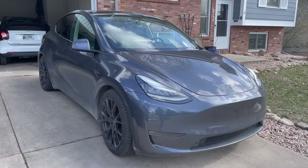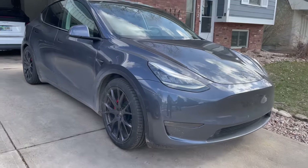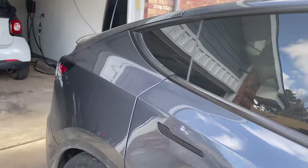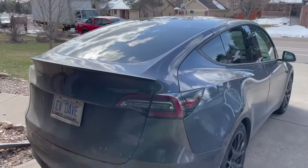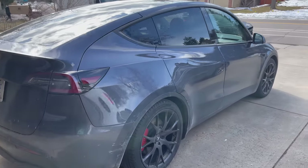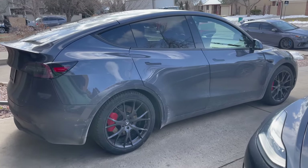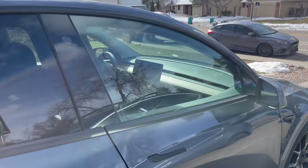This is EV Dave's Model Y, and it's rolling on 20-inch Martian wheels. They look great — you guys know we love Martian wheels. We say that every time; I have them on my car too. Drew, the owner, is a good friend of ours. We have a 2020 Tesla Model Y Performance — an early car with almost 30,000 miles on it. Dave takes it all around the country. Check out his YouTube channel for tons of EV adventures, trips, and tricks. Let's take a look at our route plan.